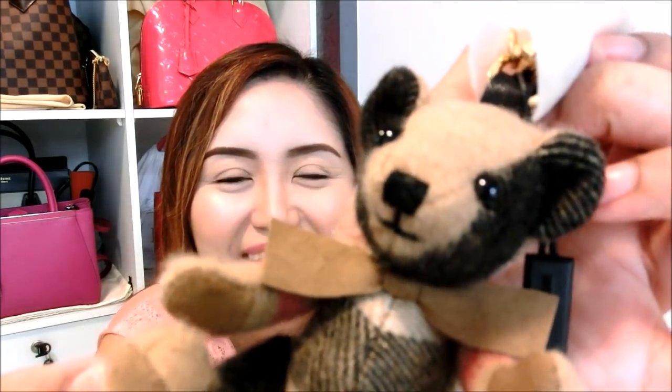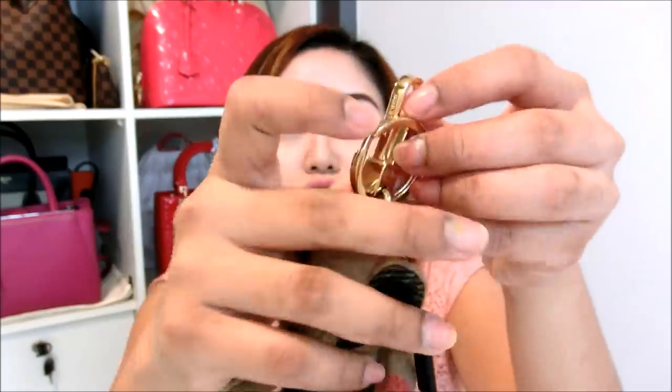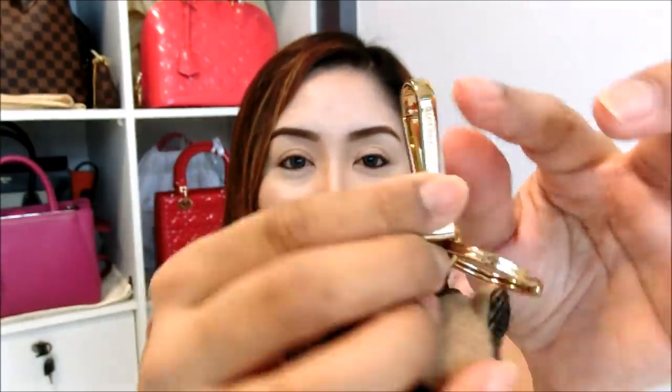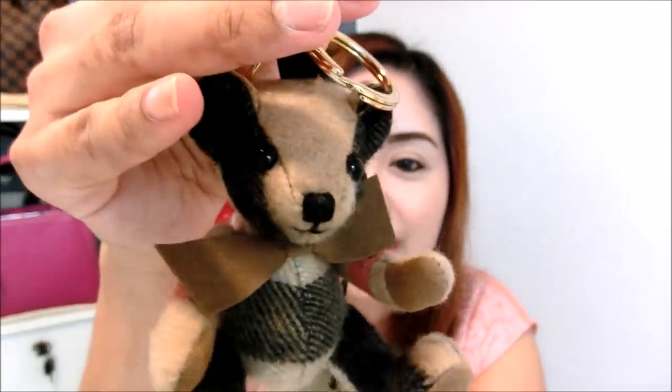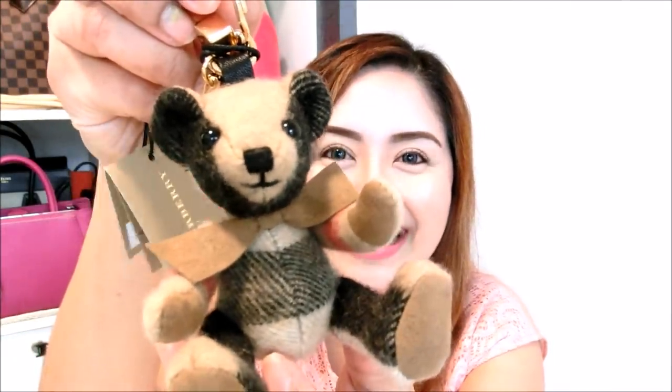Look at how cute the back is. So this part is where you can hang it onto your bags. They have a ring and also this type, which is my favorite. Because if you want to hook it onto your bag, you just have to press it inwards. So this is the Burberry bag charm. If you guys are interested, you can either go to your nearest Burberry boutique or to Farfetch because I know that they still have these bag charms on their website. I really cannot wait to start hanging this on my handbag.